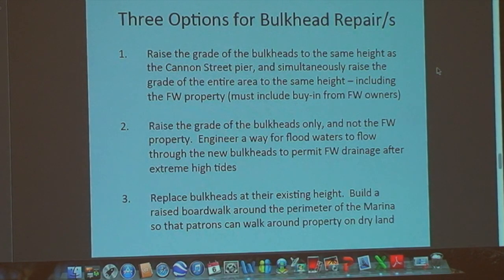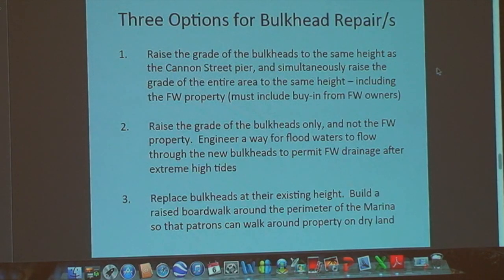Another option is to raise the grade of the bulkheads and create a walkway at the same height, without raising the Fish Whistle grade, but engineer one-way valves that allow floodwaters to drain through the bulkheads if there's a breach. That's the middle-of-the-road option. Thirdly, we could simply replace the bulkheads at the exact same height and build a raised boardwalk so pedestrians can keep their feet dry. The flooding would continue unabated, but boat renters and slip holders could at least get from their boats to high ground without walking through shin-deep water. Those are the three options on the table.